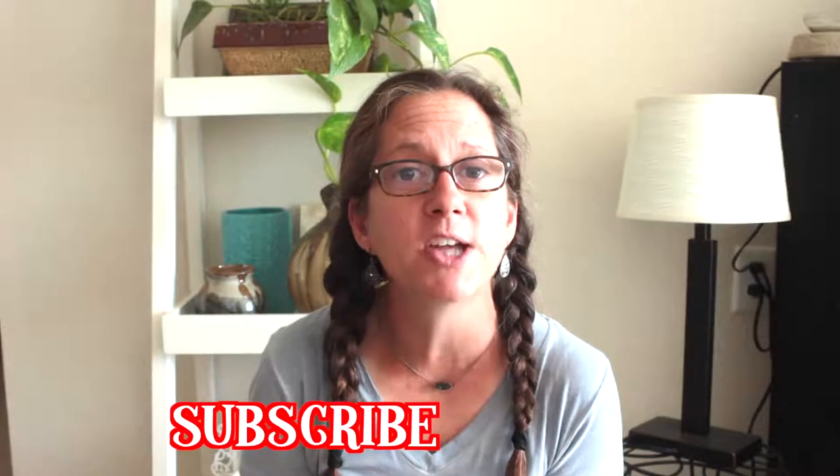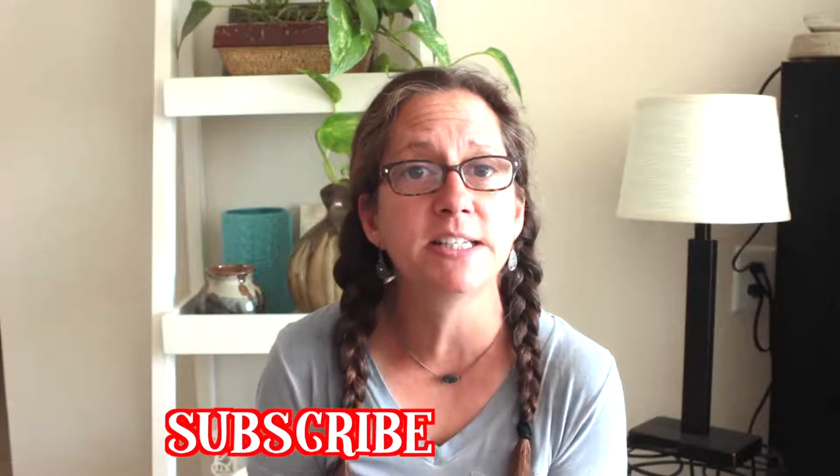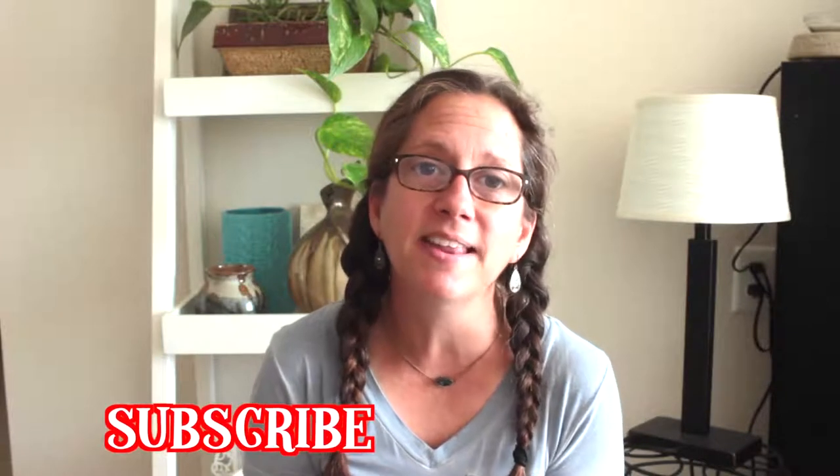Hi guys, welcome back to my channel! Today I thought I would share with you my favorite tea collection. I just made a cup of tea and that inspired me to film this video for you. If you are new to my channel, thank you for stopping by — don't forget to subscribe, and let's get on with the video.